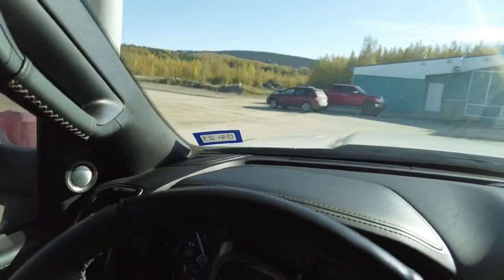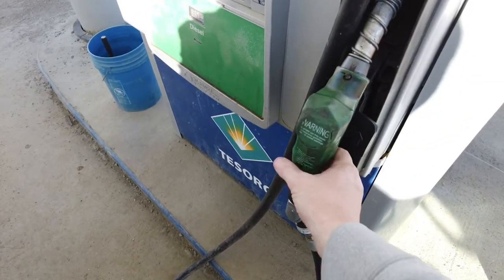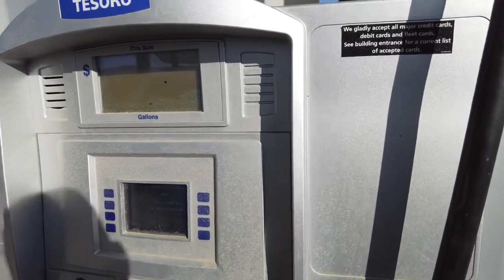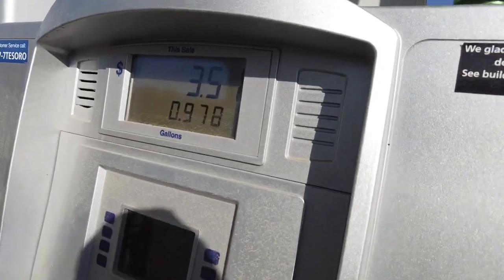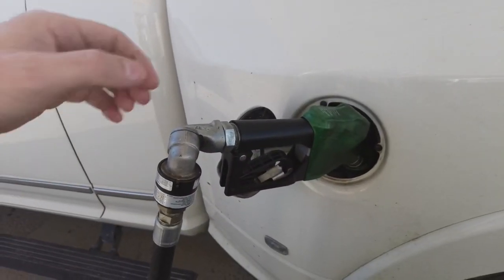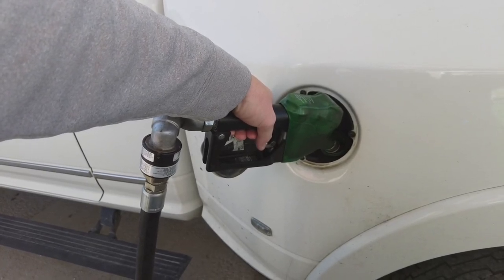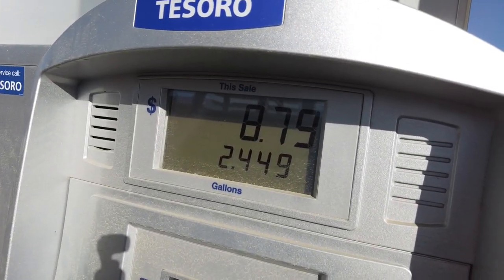The fuel price is getting up around three dollars and sixty cents a gallon — I would even be excited about half a mile per gallon better. We're going to go through the same process again: fill it up until it clicks, wait 30 seconds, then top it off one more time. That's 2.449 gallons — that is a pretty good improvement for a 45-mile loop.